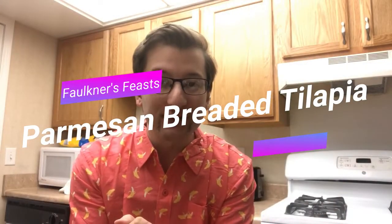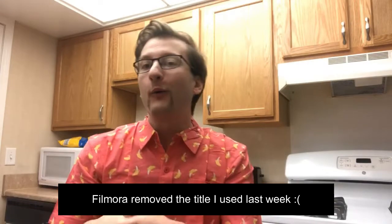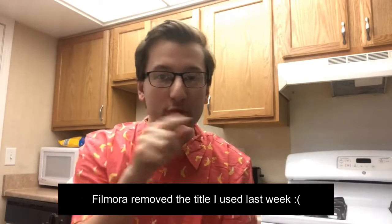What's going on Faulkner's Feast? Today we got seafood. Twitter poll voted breakfast first, just uploaded that video today. So we got tilapia today — it's gonna be a parmesan panko breadcrumb crusted oven baked tilapia.